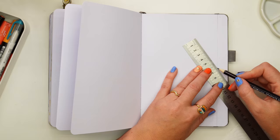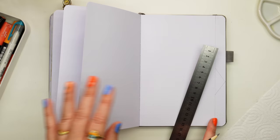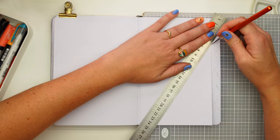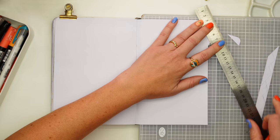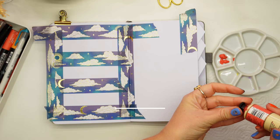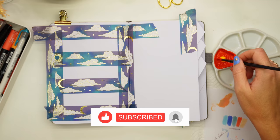Welcome to another bullet journal setup, this one for the month of June, and we are ready to explore and learn about the beautiful country of Chile. This month is my birthday month, and it's also the last month I'll be sharing in this bullet journal — a bit bittersweet. We'll be finishing up this journal and starting a new one in the coming weeks, so please subscribe to the channel.